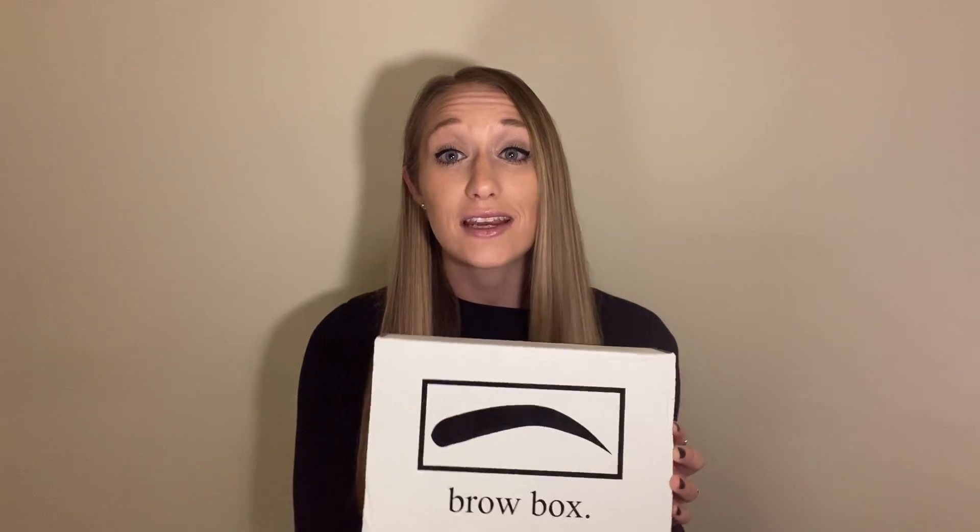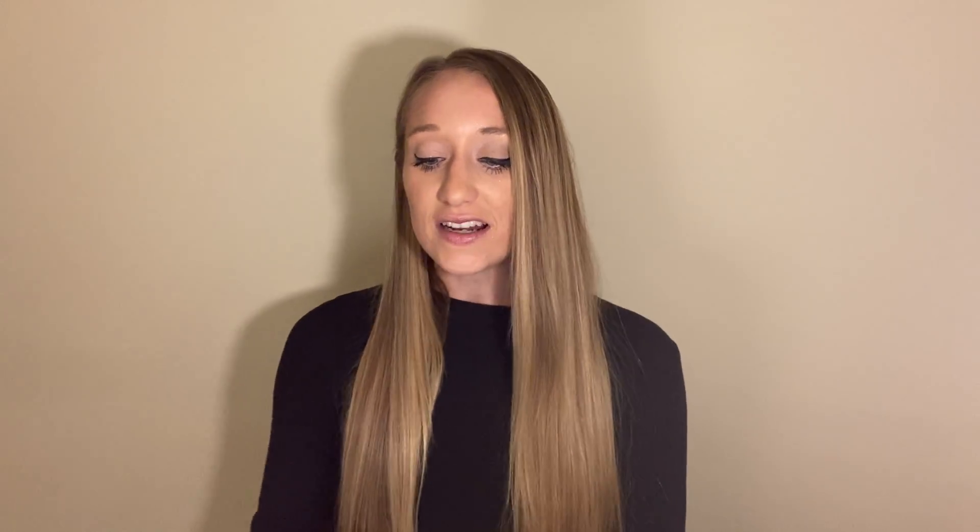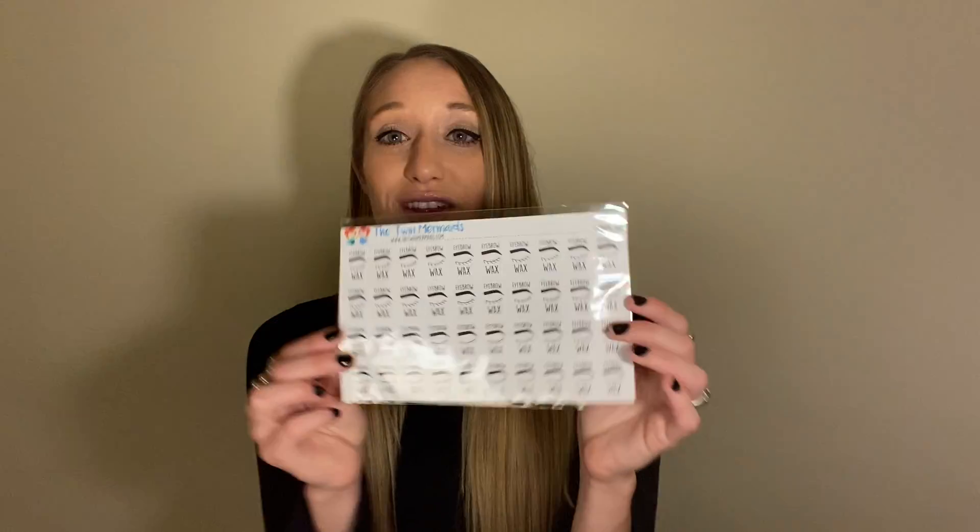The box I received is actually the August box — you might be saying 'girl, it's September,' I know, but they sent it a little later after the end of August, the first week of September, and the mail has been really slow. So we finally got it. This month's box included first a little sticker pad of eyebrow wax stickers. These are from a company called the Mermaid Twins. You can take these little eyebrow stickers and put them on your calendar for when you need to go get your wax done — it's a really cute way to make it more fun.